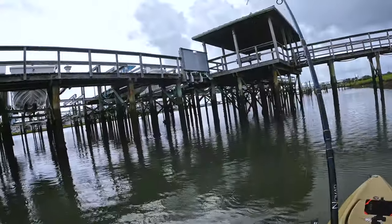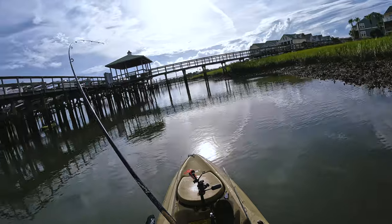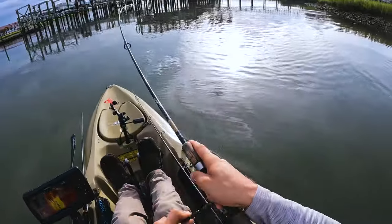There we go — already got a fish on, that was fast. Here we go.